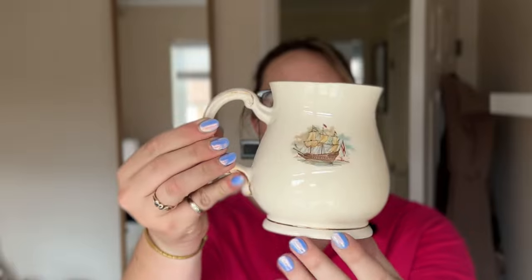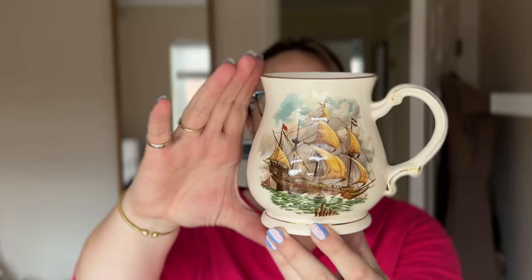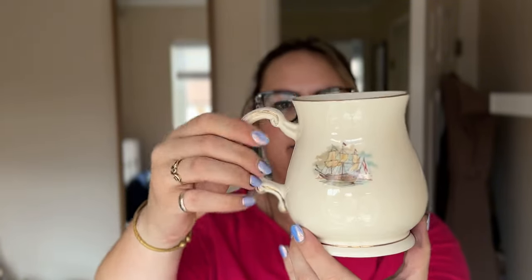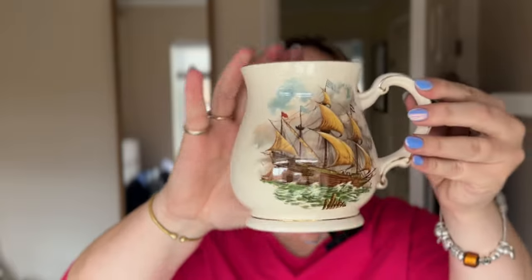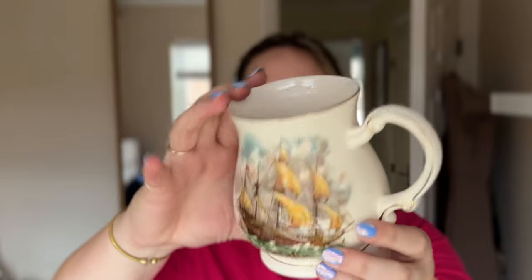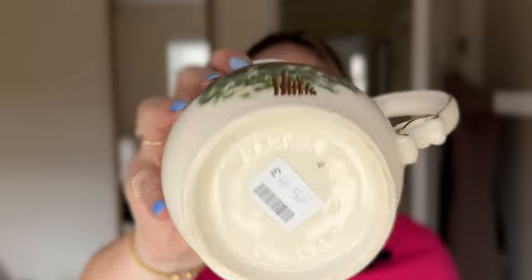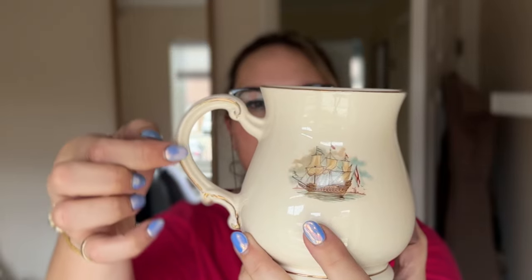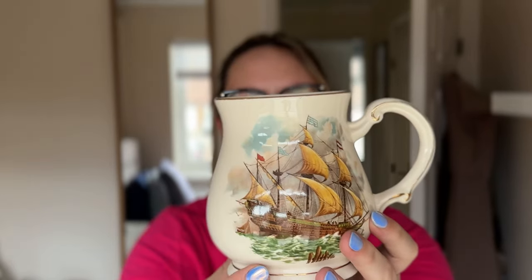This is a vintage Sadler beer stein that I picked up. I've seen it listed for around £40 on Etsy, but that's not a sold price, so I'll have to do a bit more investigation on what to list it for. I paid £4.50. If you can see the Sadler England on the bottom there — some of the gold has rubbed off on the handle, but it is a lovely print on there.